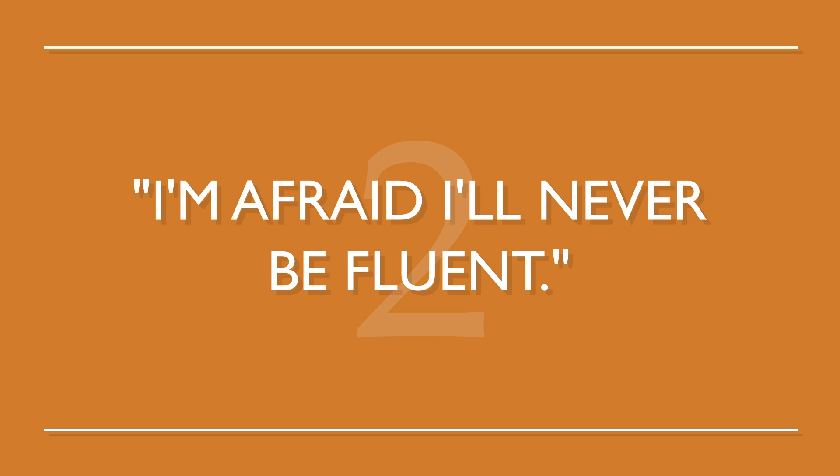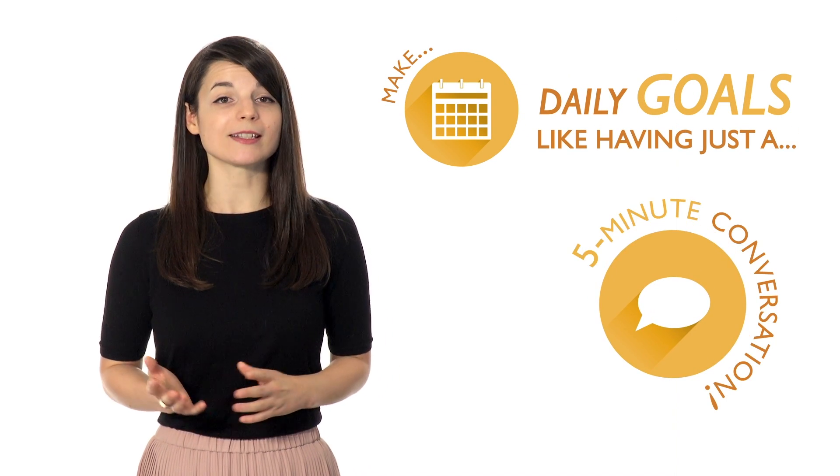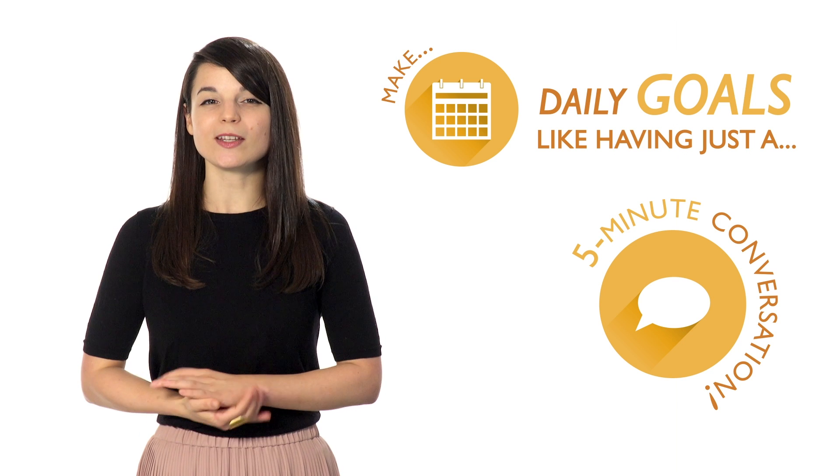Number two: I'm afraid I'll never be fluent. You've got to set small, specific goals. Make daily goals, like having just a five-minute conversation. As these small goals add up, you'll be speaking more comfortably.